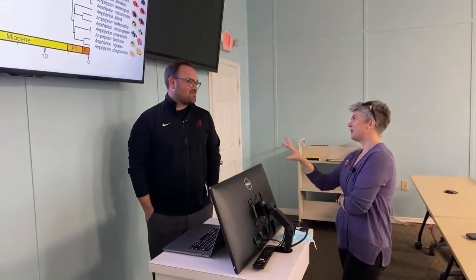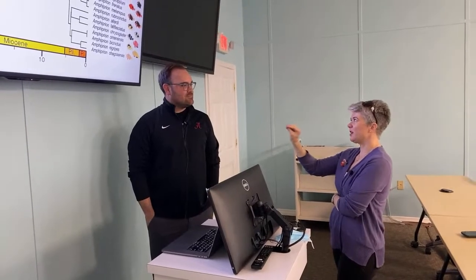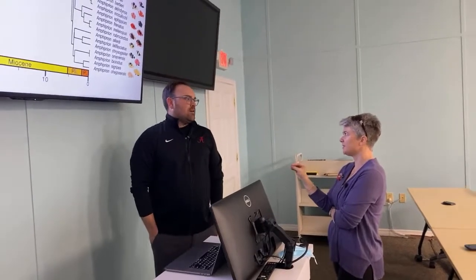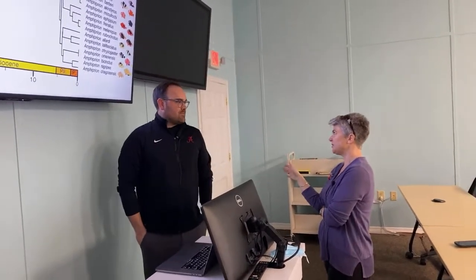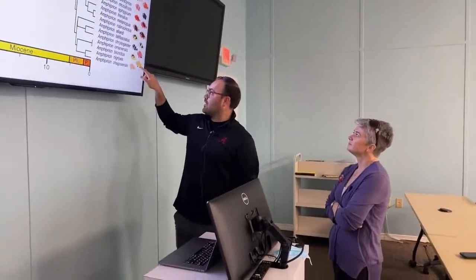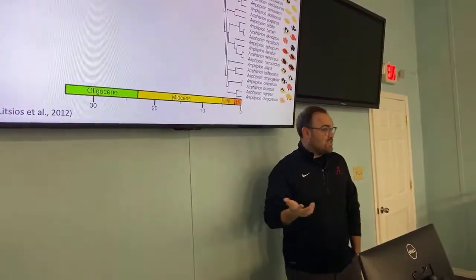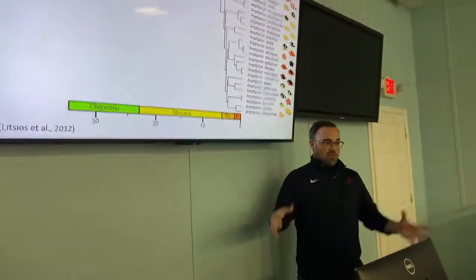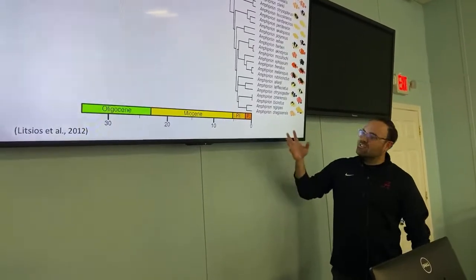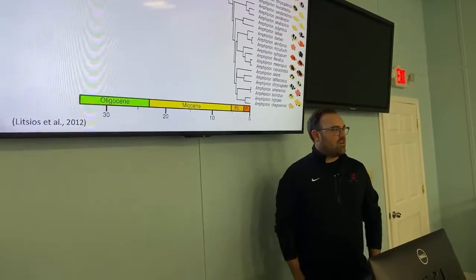There's not much variation in coloration and pattern within a particular species — this is consistent throughout a species. So if you come across, for example, Amphiprion nigripes — an endemic species to the Maldives — all individuals basically look identical. You're able to tell species apart fairly easily based on color and pattern.